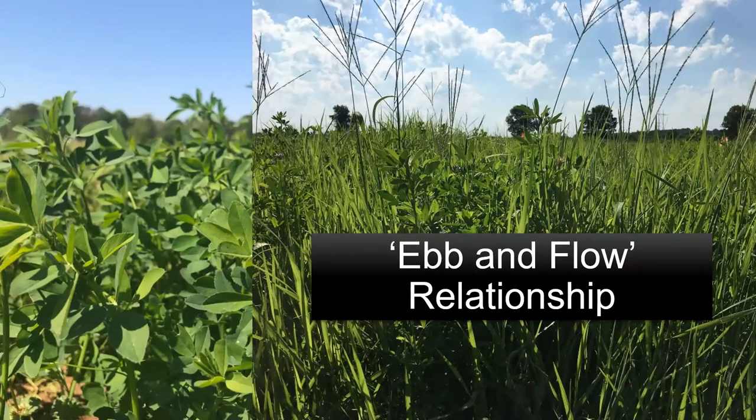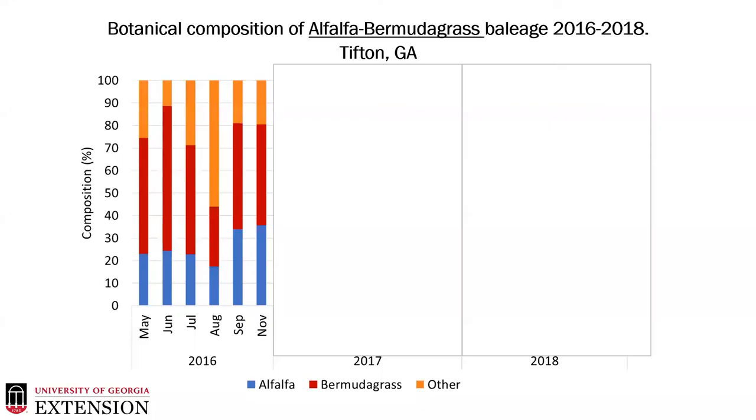When we think about alfalfa bermudagrass mixtures, in a perfect world you would have 50 percent of both components, but the reality is we are dealing with a cool season and a warm season forage, so what you look for is an ebb and flow relationship of these two species — and that's really what we saw. Looking at botanical composition, in 2016 the alfalfa component was there but wasn't very strong, linked to that February planting and establishment phase. We also had some significant weed presence in 2016 due to drought in those summer months; however, the weeds were predominantly crabgrass, which is a high quality forage, so it really didn't affect the nutritive value of our product.